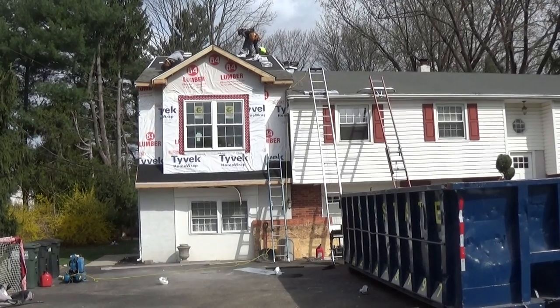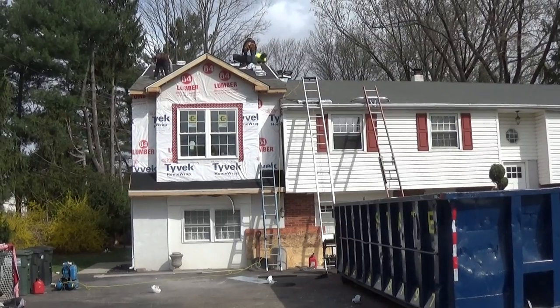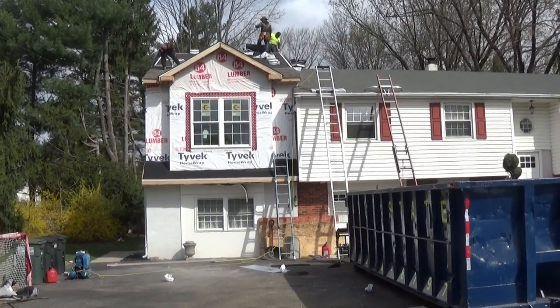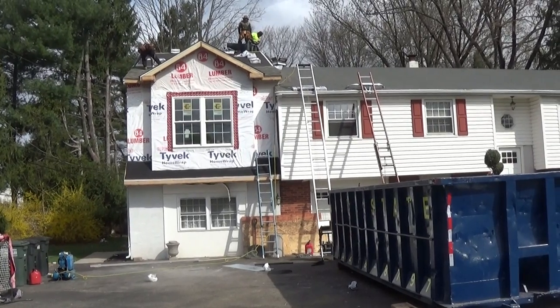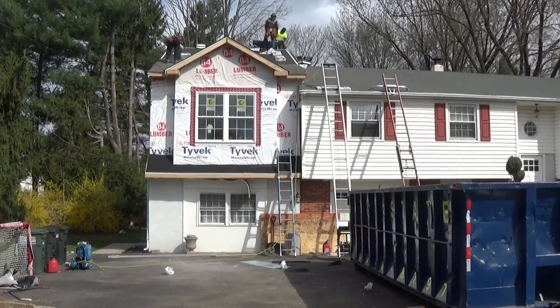We're all pretty happy that we got this done in four-plus days, so we're doing good. We'll keep you updated on some of the nice things we're going to do inside to make this master suite something really sweet for these clients. That's it for today — have a good day!